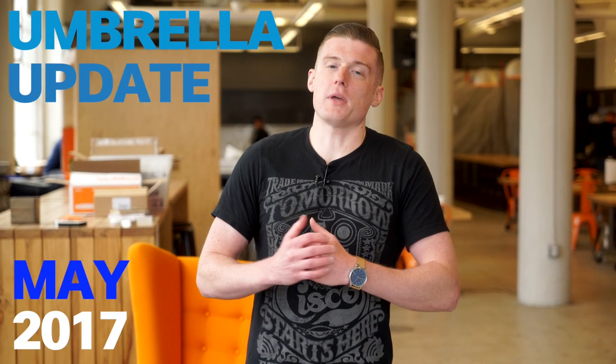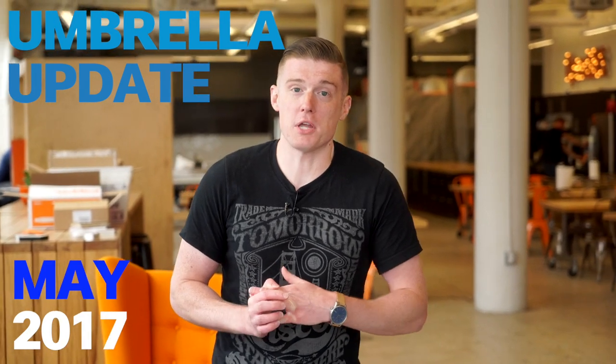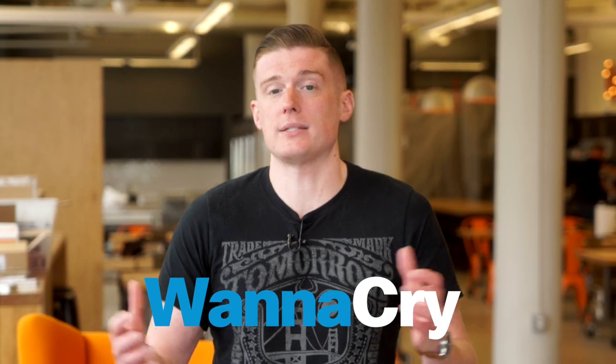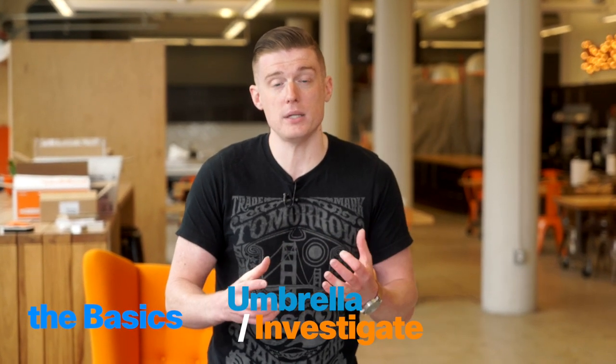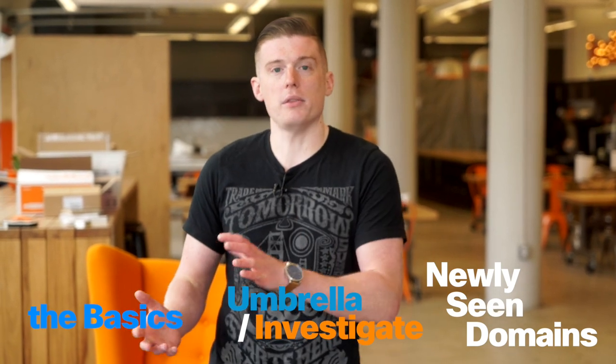Hey everybody, welcome to our newest monthly update. My name is James, I'm a product manager here at Cisco Umbrella. This month there was really big news in the world of security — the WannaCry attack. We're going to talk about what WannaCry was and how ransomware works, how Umbrella and Investigate responded, and then go into more detail on the newly seen domains category that played a key role in protecting our customers.